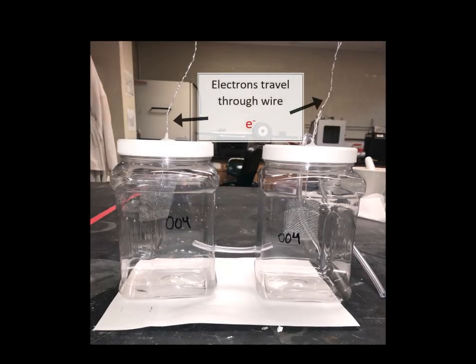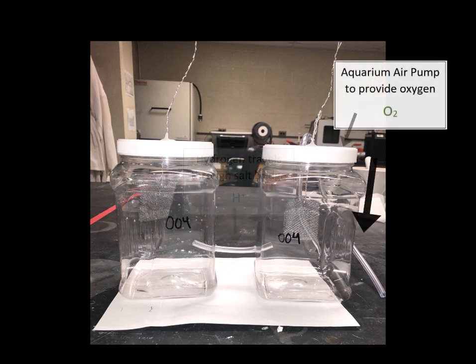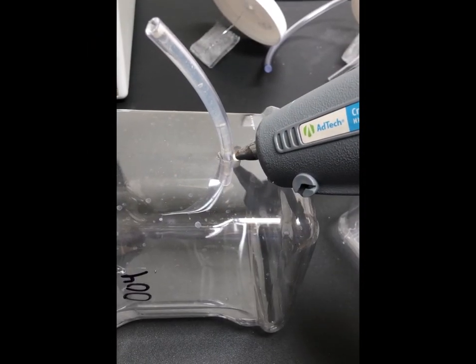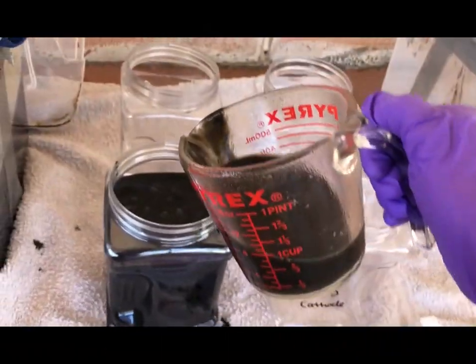The wiring allows electrons to travel from the sludge tank to the water tank, generating electricity, while the salt bridge conducts hydrogen atoms between the tanks. The air pump is included in our prototype to oxygenate the water, speeding up the redox reaction. Once connected by the wiring and salt bridge, the tanks were prepared to be filled with water and sludge to obtain our experimental results.